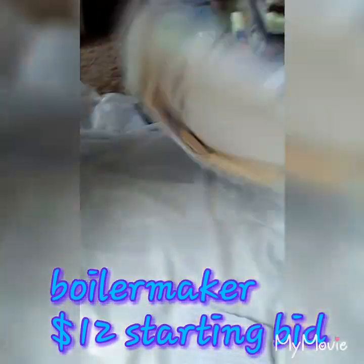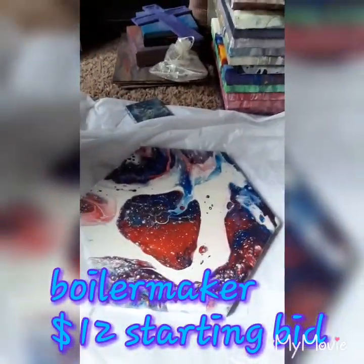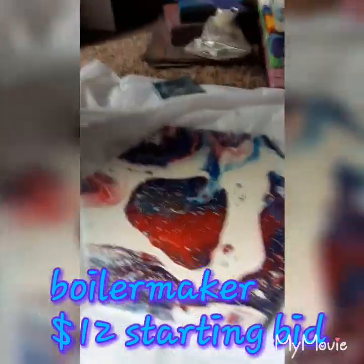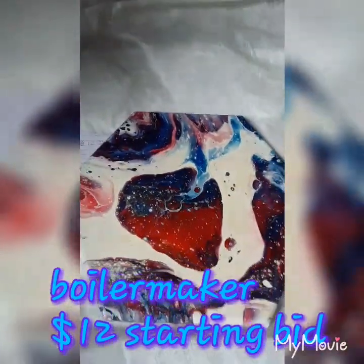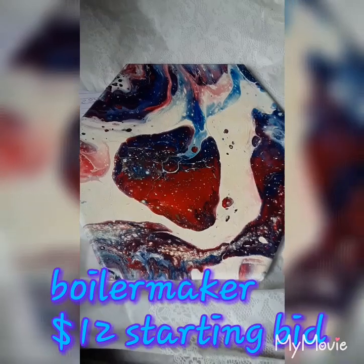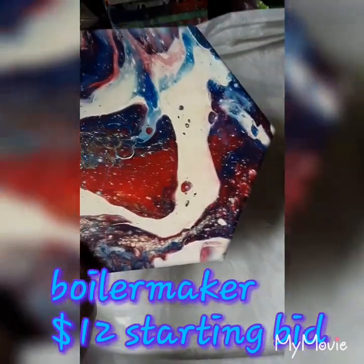I call it Strawberry. This starting bid is $12. It's a Boilermaker, octagon. Beautiful. It's one of my very bests.